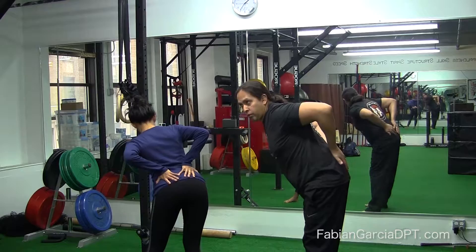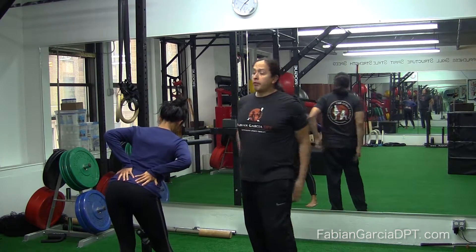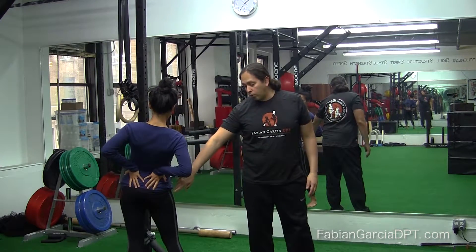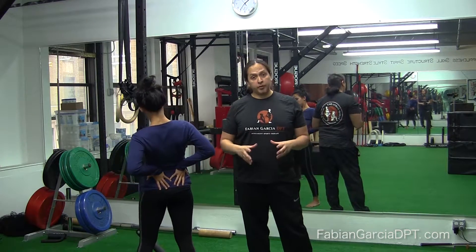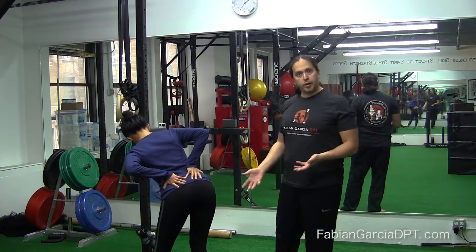She's going to complete two counterclockwise, then two clockwise as we go over different benefits. Now there's going to be a natural rolling of the femur within the pelvis to lubricate the largest joint of the human body, which is your hip joint, your hip capsule.